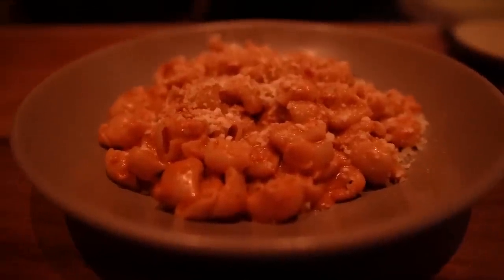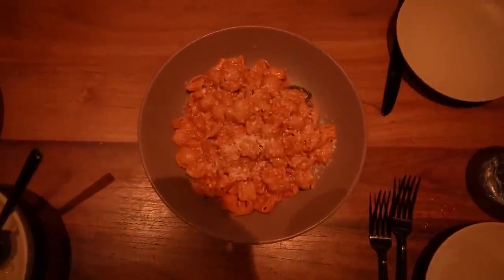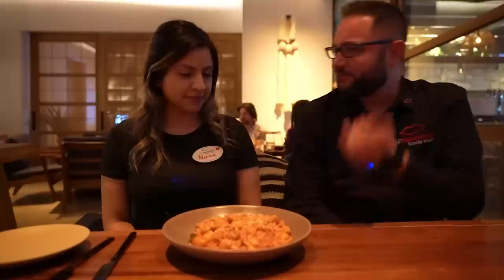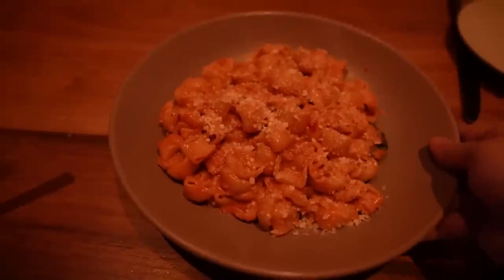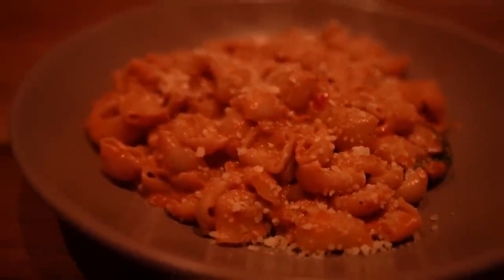We're finishing off with a pasta — their pasta a la vodka. The pasta itself is called Nestri, which is a house-made pasta, kind of a cross between shells and rigatoni. It's got little cavities inside so it catches all the sauce — every bite is filled with that incredible flavor. It's a very good vodka sauce: light, not too heavy. There are Calabrian chilis in there giving you a little heat on the back end, but certainly nothing too hot.